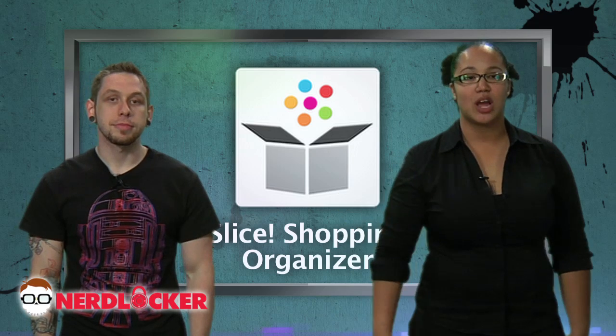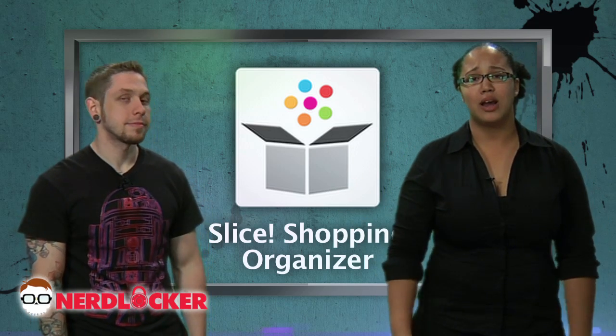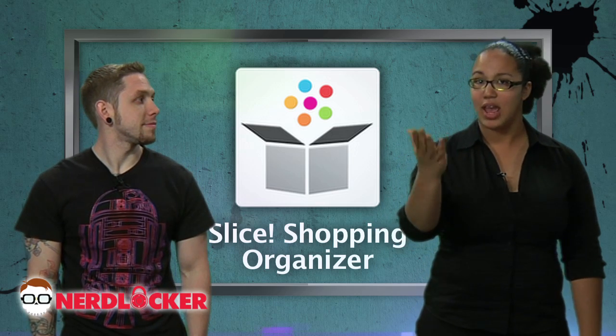Next up is Slice. It is a mobile shopping app that allows you to track your purchases and it actually works. It works on Google Mail and Yahoo and it's on Android and iPhone and it's free.